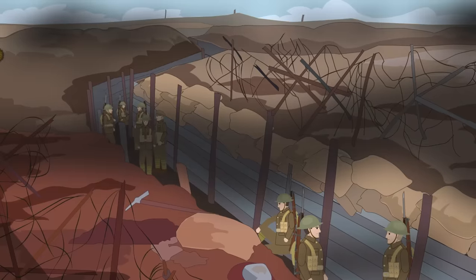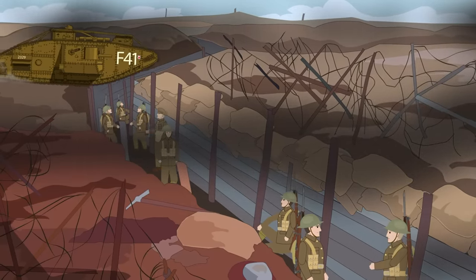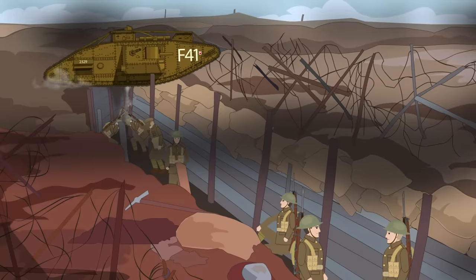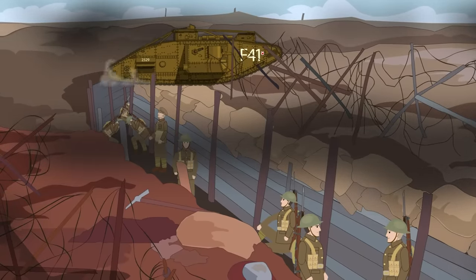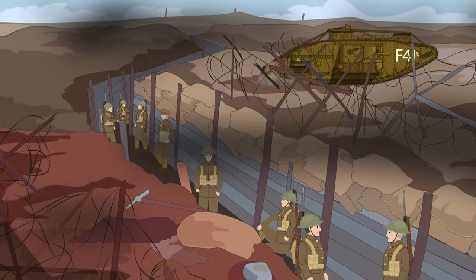It was August 1917, and the now-famous Frey-Bentos tank and its crew were making their way through the Third Battle of Ypres, better known as the Battle of Passchendaele, at a not-so-speedy but very loud and bumpy three miles per hour.